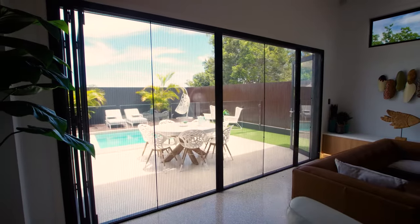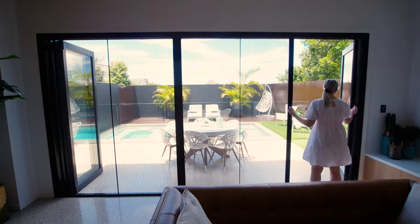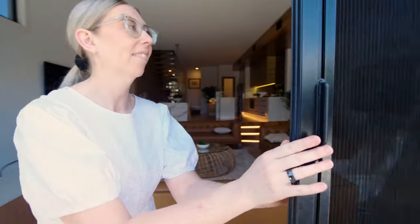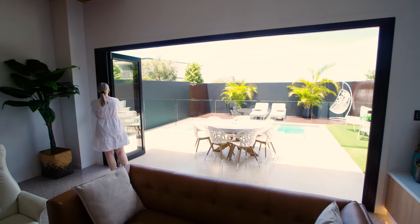This one is a game changer in protecting you and your family. Here in Australia, we love the outdoors. This screen allows your living space to really open up, inviting the outdoors in without compromising your family's protection. Retractable fly screens are perfect for wide doorways.